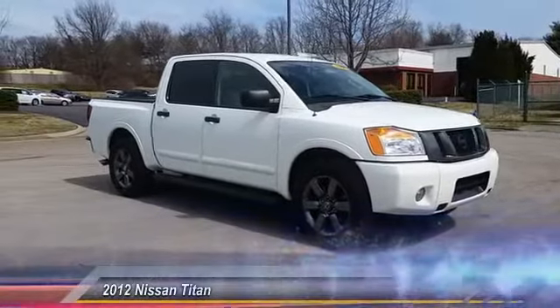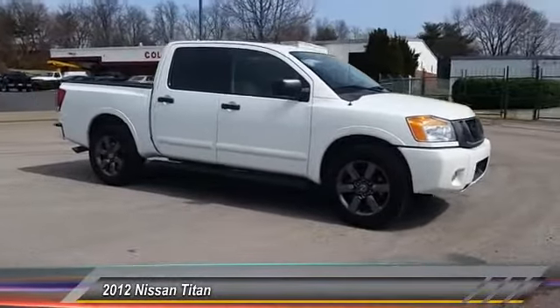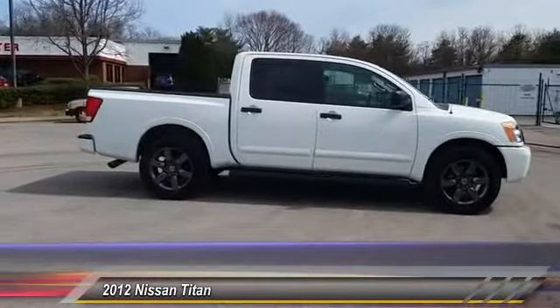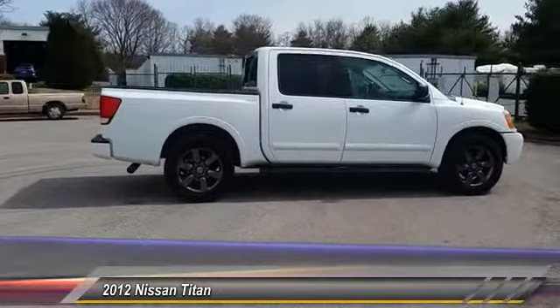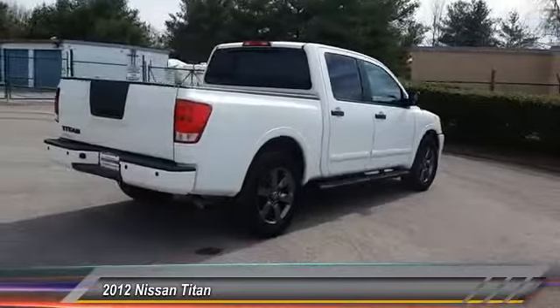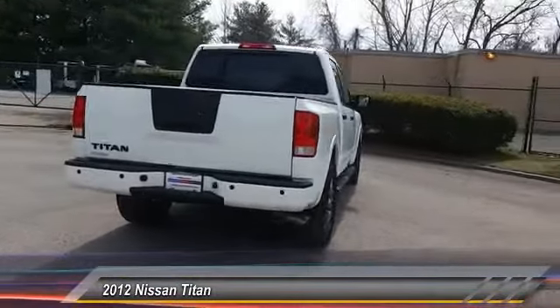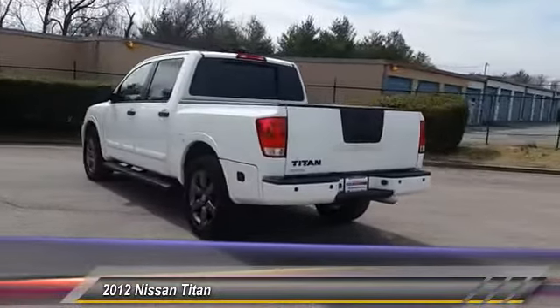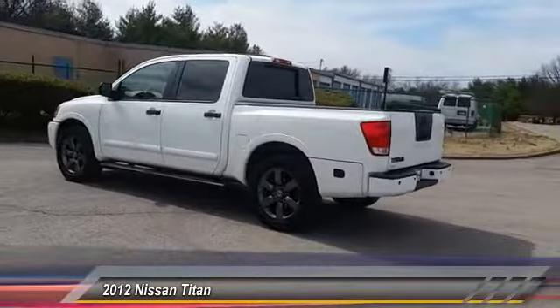The 2012 Titan houses the Endurance V8 engine, the largest standard truck engine in its class. The massive interior cab boasts a fold-up rear bench seat and a flat loading floor. When it comes to power and comfort, the Titan can't be beat, and is priced below $30,000.